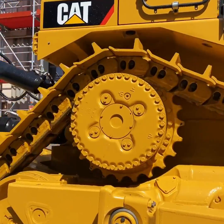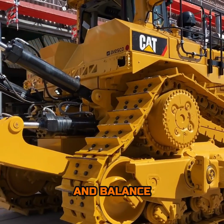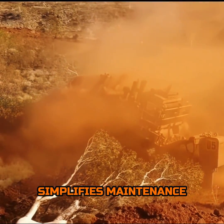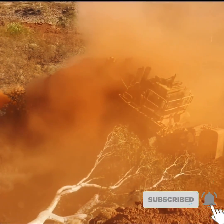The elevated sprocket design, a Caterpillar hallmark, not only improves durability and balance but also simplifies maintenance, keeping the D11T on the field while others are on the sidelines.